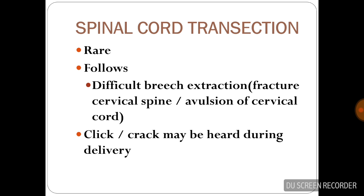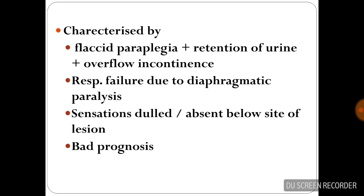Spinal cord transection is usually rare and follows difficult breech extraction; a click or crack may be heard during delivery. It is characterized by flaccid paraplegia, retention of urine and overflow incontinence, respiratory failure due to diaphragmatic paralysis, and sensations dulled or absent below the site of lesion. This carries a bad prognosis.